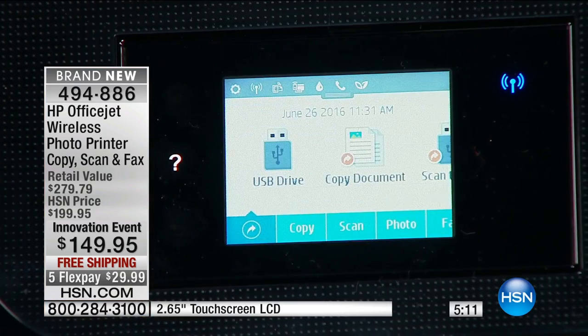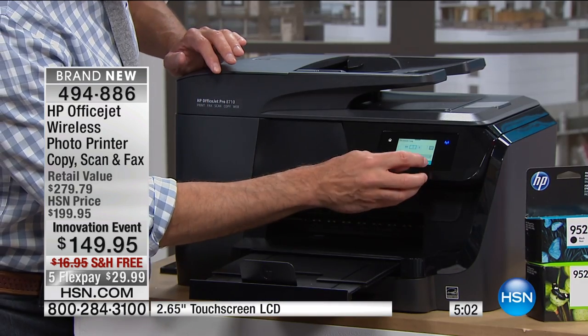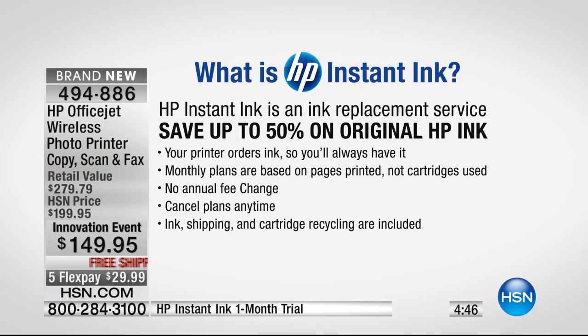I'm going to make a copy — I'll just take this photo and pop it on top so you can see how quickly and beautifully copies are made. While that copies, I want to talk again about HP Instant Ink. HP Instant Ink is an ink replacement service. Lots of our printers are not Instant Ink compatible — but this, the most powerful HP printer we sell, is.